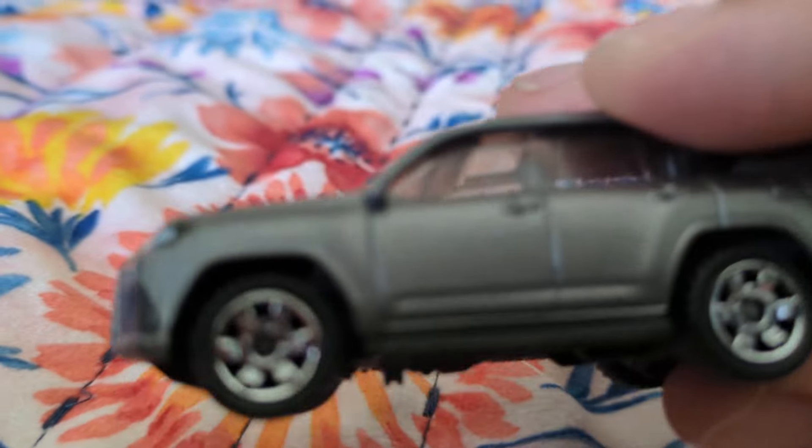But look at those running boards. This is a dandy. And I like the way Matchbox did a good job with that miniature window and that quarter window right there. This is a dandy — the more I look at this, it's a dandy. I dig it.